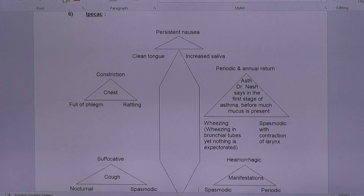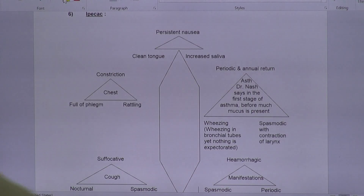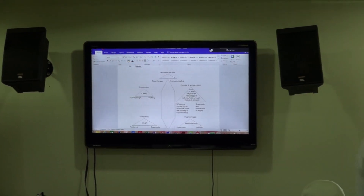Many people neglect this medicine and do not prescribe it for asthma. But it has got an excellent action, specially for children's asthma where you have a lot of constricted feeling in the chest. Whenever there is a lot of constricted feeling in the chest with children's asthma, Ipecac is a wonderful medicine.